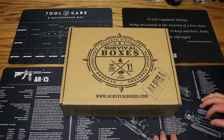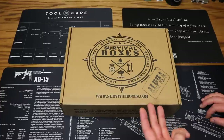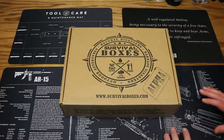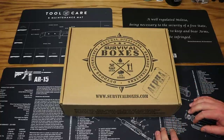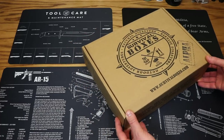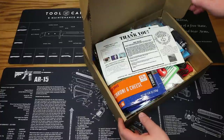They have a couple of different box levels on their website including the alpha, the bravo, the gear only, the gear only XL, and the water box. This particular one is the alpha box. We've already reviewed the gear only XL box, so let's go ahead and get into the alpha box for January. First box of the new year!